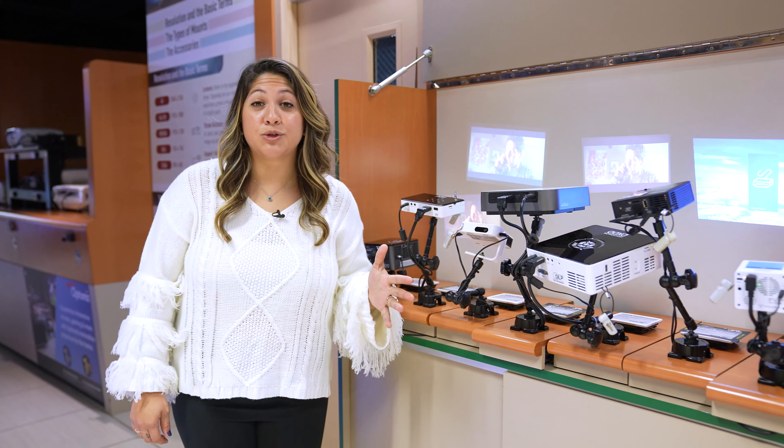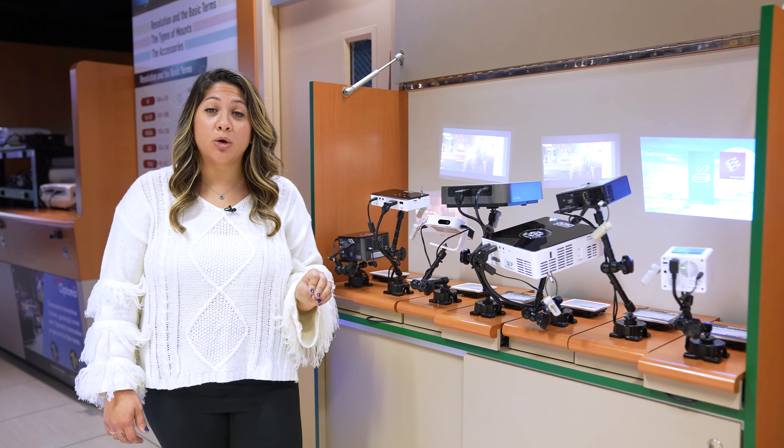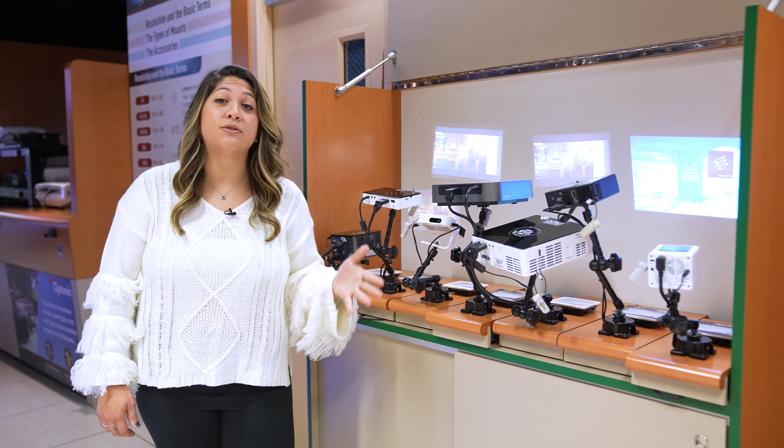Need a chill movie night outdoors or a presentation on the go? These mini projectors like the ViewSonic are so useful and user-friendly — you can even just plug your phone into it.